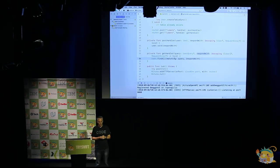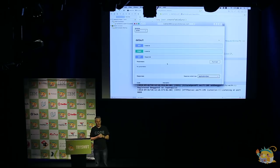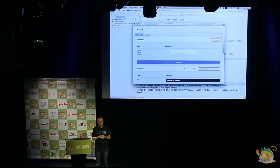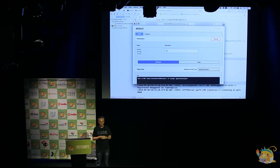Query parameters are the bits on the end of URLs that start with a question mark and then have key-value pairs. Now when we go back into Swagger UI, Kitura has detected that this is an API that supports query parameters. When we click Try It Out, we have the opportunity to provide a name at the top. If we just execute without a name, we get all of them back. But if we supply the name 'David', we get only David — he's the only one there.